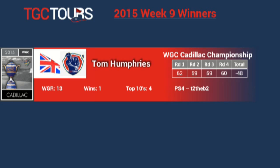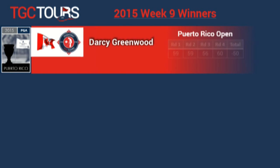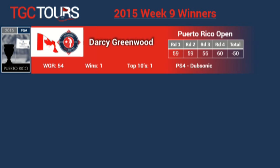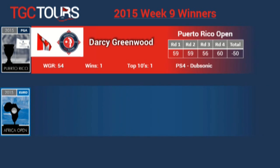We also had events going on on the PGA Tour and the European Tour. The winner this week at the Puerto Rican Open was Darcy Greenwood. Darcy shot consistently 59, 59, 56, and 60 for his first victory. Look him up at Dub Sonic on the PS4.